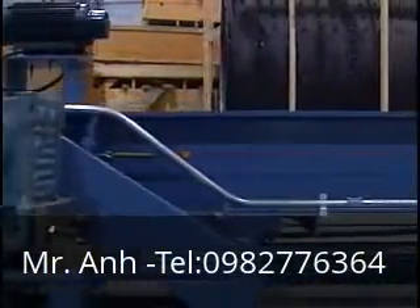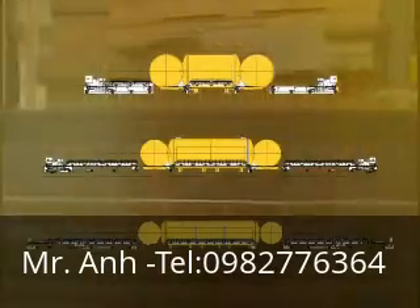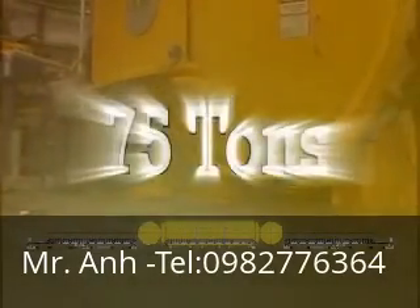Solar Manufacturing's car bottom furnaces are available in three sizes: 12-foot, 24-foot, and 36-foot. Currently, the 36-foot furnace processes workloads up to 75 tons.